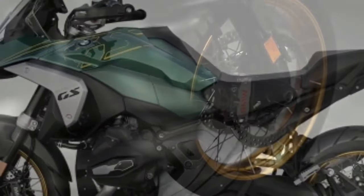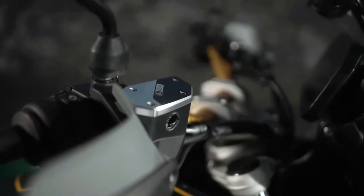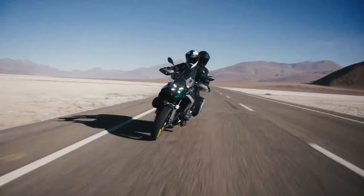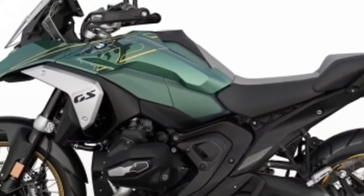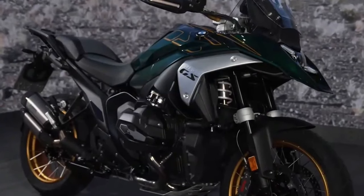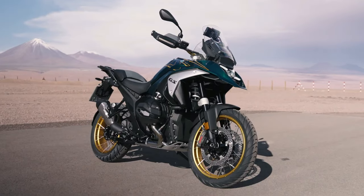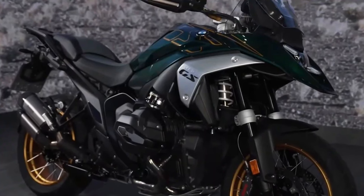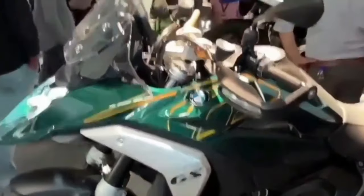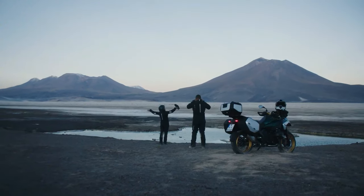BMW says it managed to keep fuel consumption comparable to the R 1250 GS by using its power more efficiently. Top speed is a claimed 124 mph, and the 0-to-62 mph time is listed as 3.39 seconds. With the new engine comes a six-speed gearbox now located beneath the engine rather than behind it, allowing BMW to create a more compact unit while lowering the center of gravity and centralizing mass.